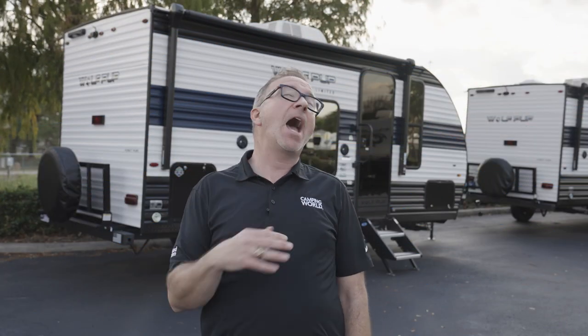Wolf Pups have the versatility to make you howl. Find yours at rv.campingworld.com. And if you like these videos, please do us a favor — click like, subscribe, and notify, so the next time we get one of these ready, you're the first one to get it. I'm Chris Young, and as always, happy camping.